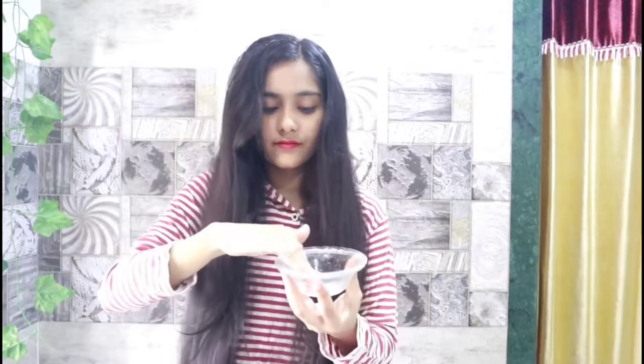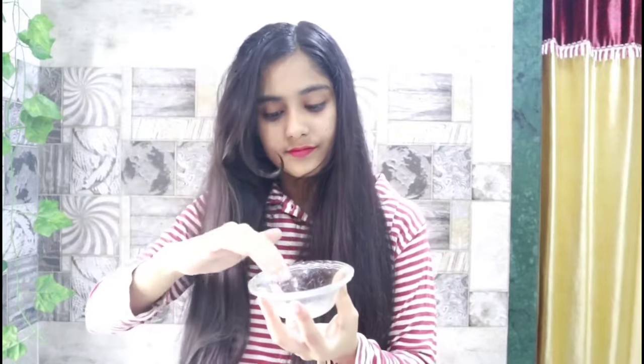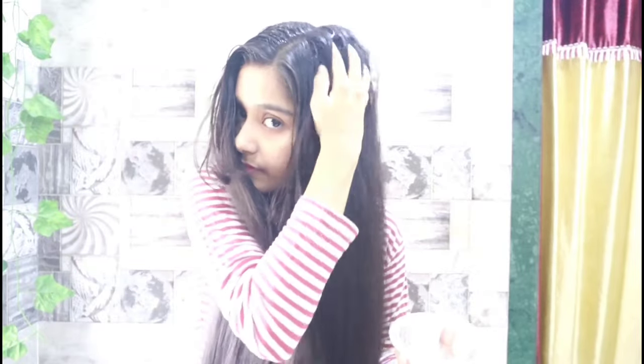One important thing — don't put too much oil on your scalp. This is my favorite DIY hack because it works very well for the scalp. I use the same method with this hair oil and it gives great results.